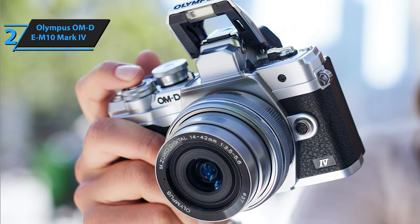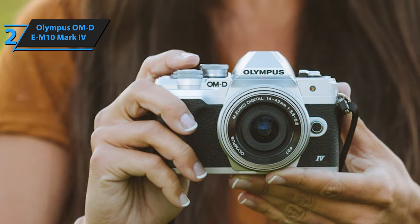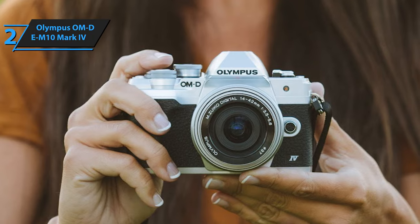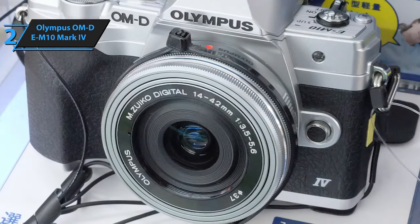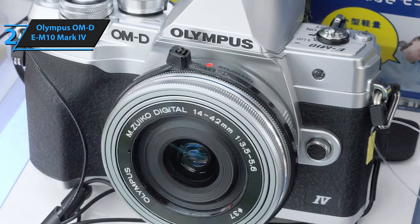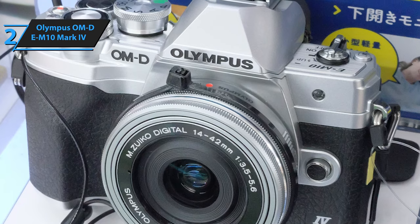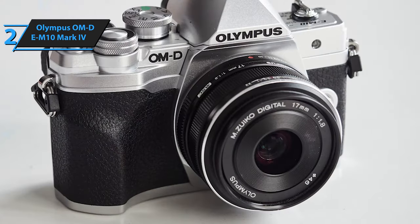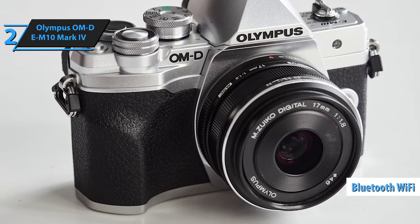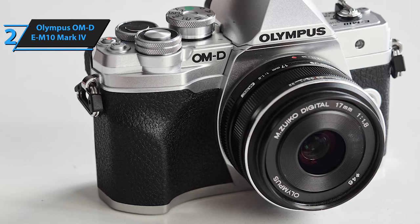While it may lack some high-end features like phase detection autofocus, 4K 60p video, and microphone headphone inputs common in pricier models, the E-M10 Mark IV excels as a still camera. It also offers quality video capabilities when necessary, making it one of the best budget-friendly and travel-friendly cameras available. The camera's intuitive button layout and Bluetooth Wi-Fi functionality make it particularly appealing to smartphone photographers venturing into interchangeable lens cameras.